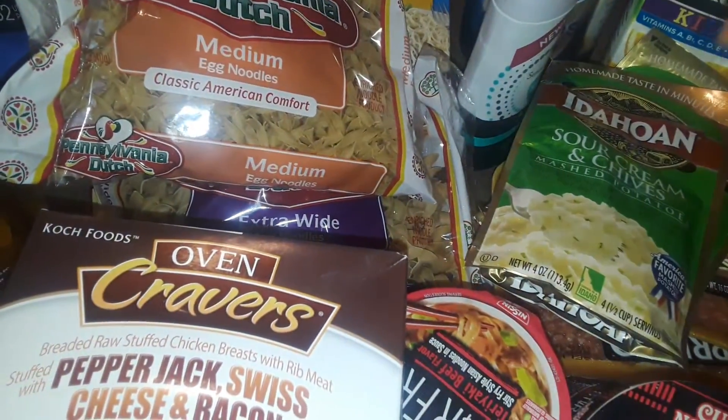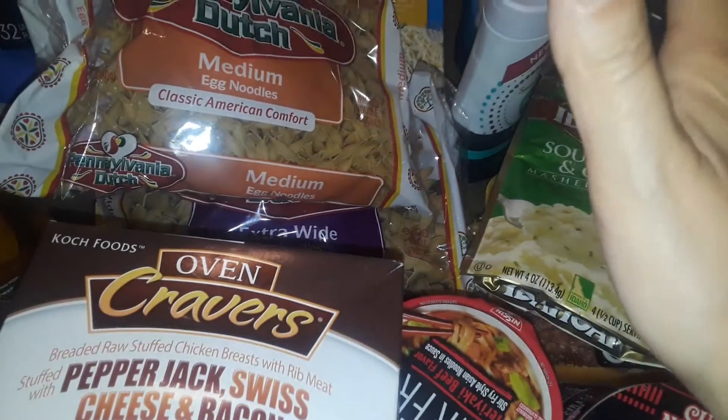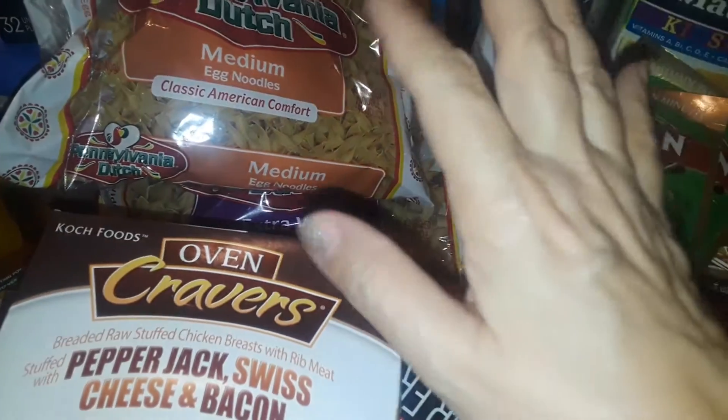Hey guys, welcome to my channel. This is going to be a ShopRite grocery haul, so let's get started.